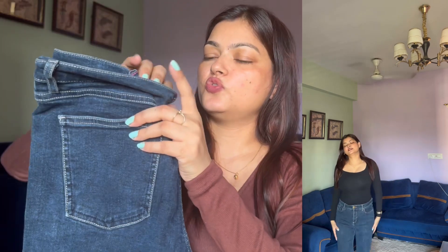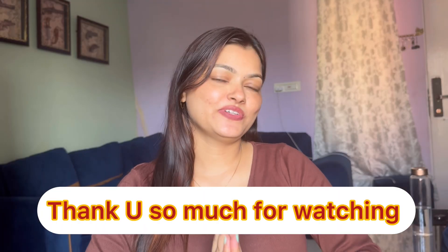This is also a nice pair of jeans — it's a very good style and I have worn it from H&M. That's all for today's video. I'll see you in the next one. Bye bye, take care everyone!